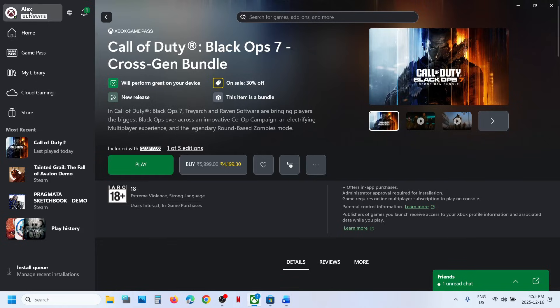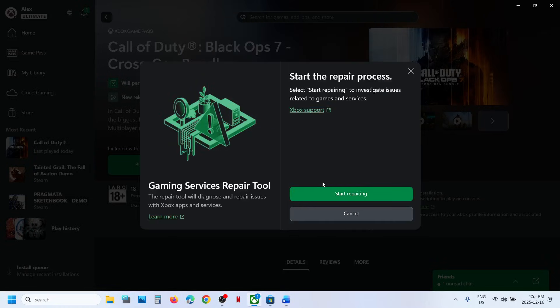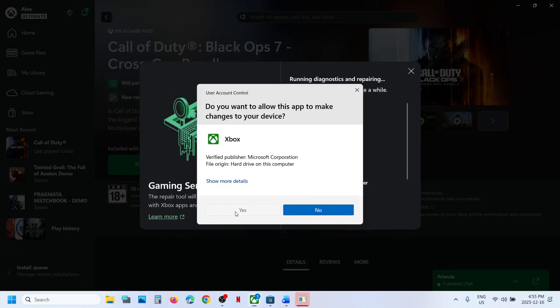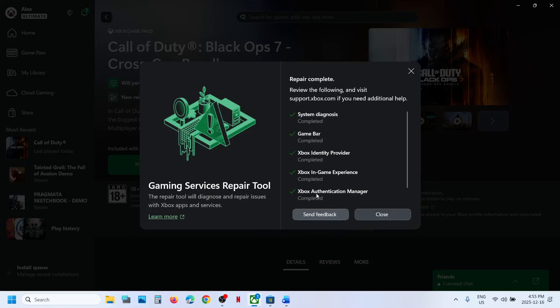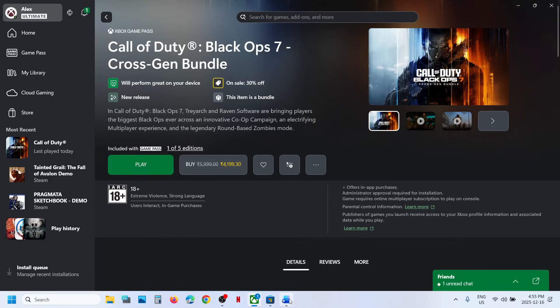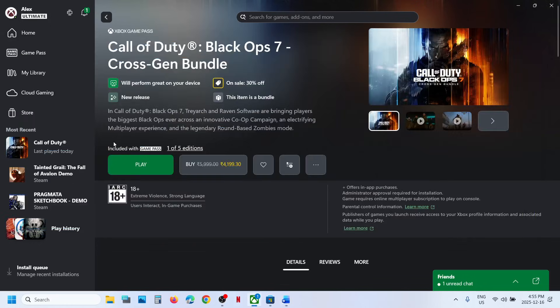The next step is to run the Gaming Services repair tool. Go to the Xbox app, click on your profile icon, click on the support option, then click on Gaming Services Repair Tool. Click start repairing, click yes to allow, and let the repair complete. This process will take some time. Once the repair is 100% complete, close it, relaunch the game, and check.